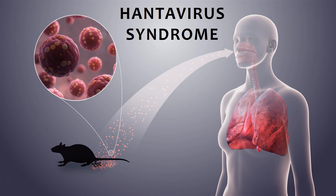Hantavirus syndrome is characterized by pulmonary edema, hypoxia, and hypotension. It is preceded by a flu-like illness.